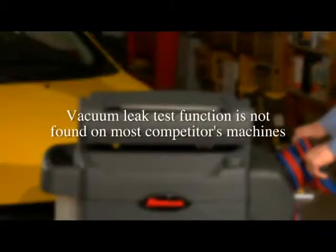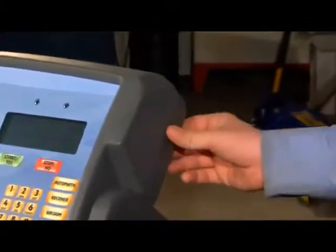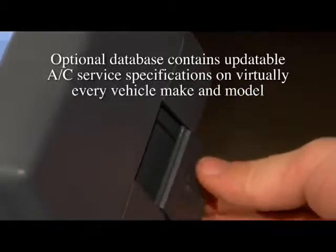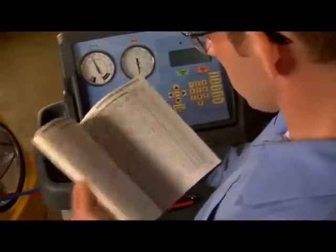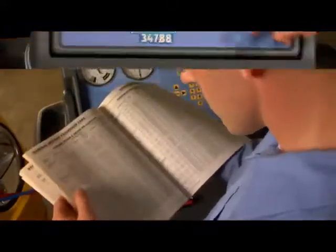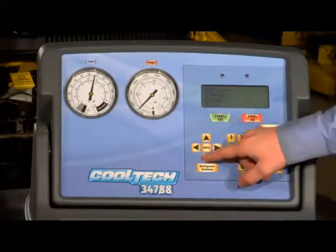The machine also includes functions such as a vacuum leak test, which is not found on most industry models. Here's an innovation from RobinAir that really sets us apart: we've designed an optional vehicle information database that covers AC service specifications on virtually every vehicle make and model. No more tech time wasted fumbling through hundreds of pages of fine print to find the exact amounts of oil and refrigerant for any component in any type of AC system.